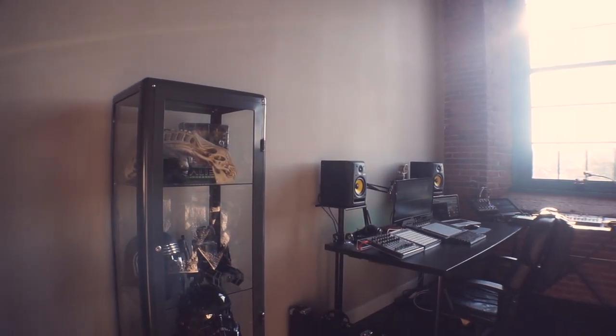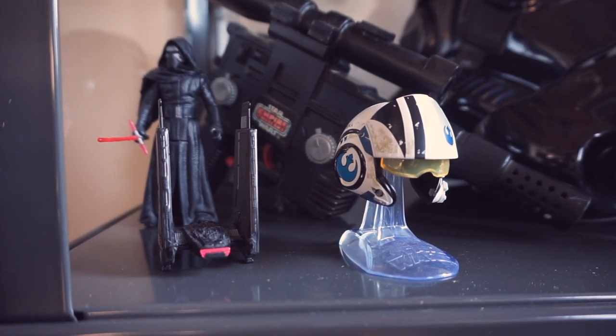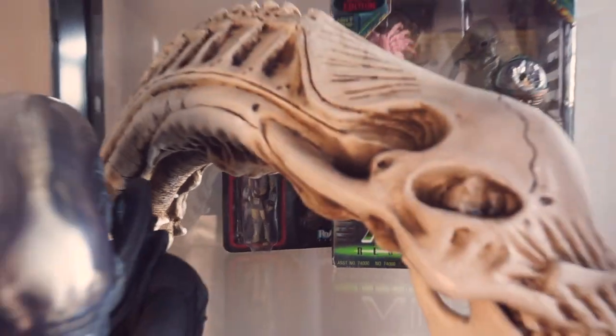Then I've got a curio cabinet from Ikea that I filled with some collectibles that I've had since I was a kid and that I've also acquired recently. Basically, it's a bunch of Star Wars stuff and alien collectibles.